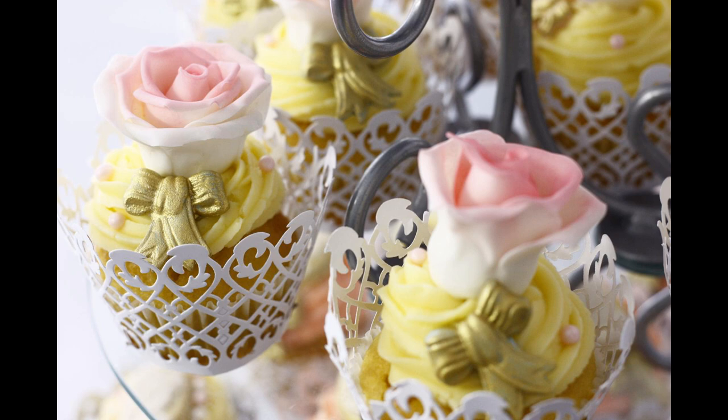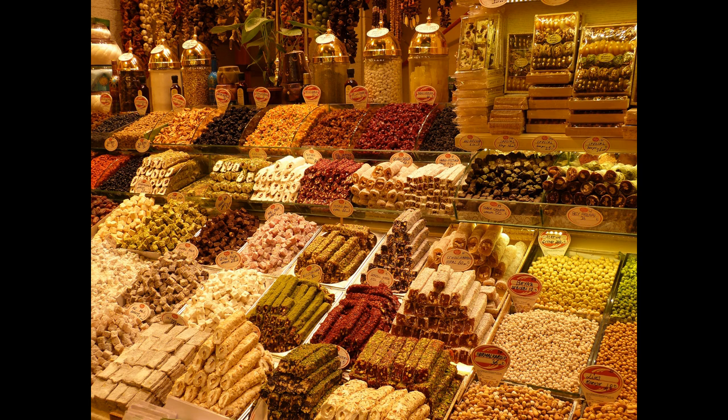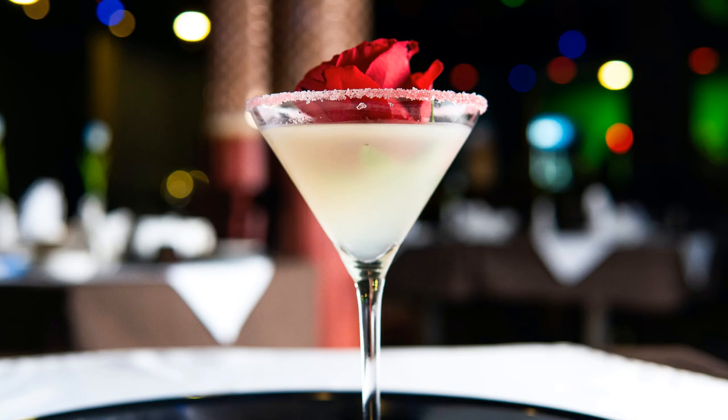Rose water can also be used in cooking. Its strong scent and taste means that you only need to add a little to dishes to get the full benefits. It's a popular flavouring in Middle Eastern and Asian countries, especially for sweets such as nougat and Turkish delight, and is also added to milk to make a popular treat. It can also be added to cookies, cakes, pies and tarts, as well as cocktails and drinks.